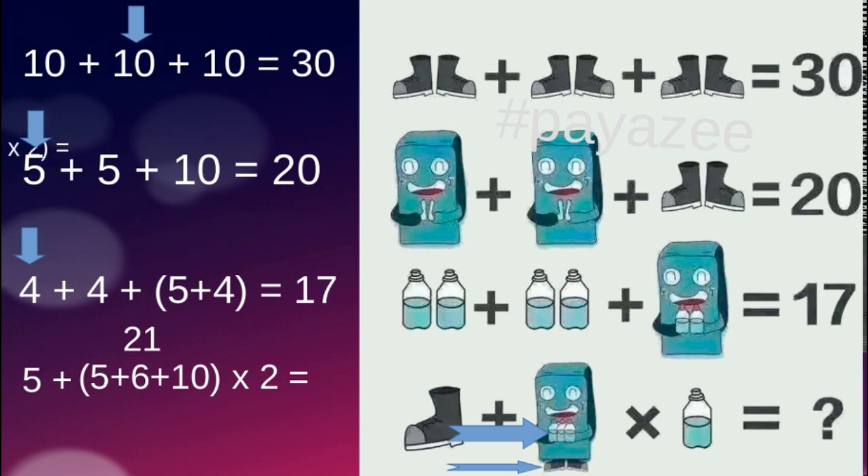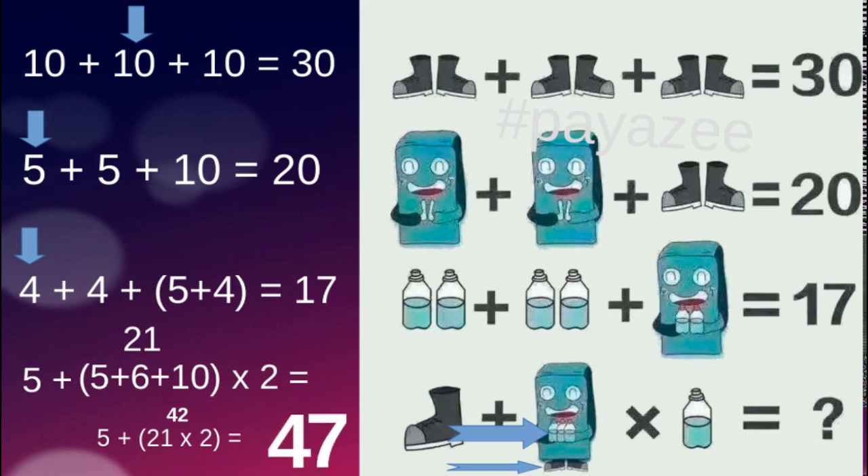So 5 plus 6 plus 10 equals 21. Applying BODMAS, the final equation becomes 5 plus 21 multiplied by 2: 21 into 2 equals 42, and 42 plus 5 equals 47. So the final answer is 47. Friends, hope you liked the puzzle!